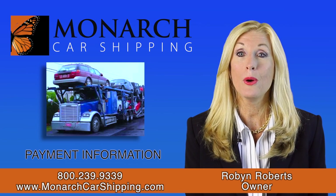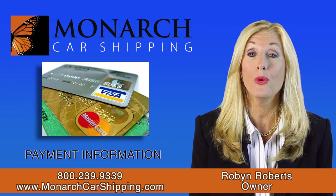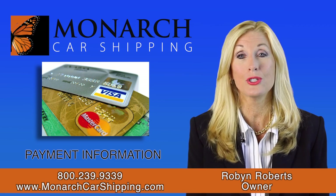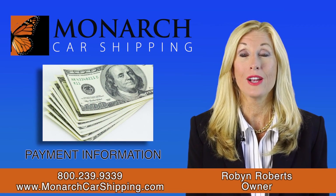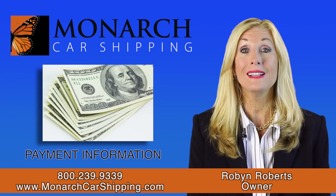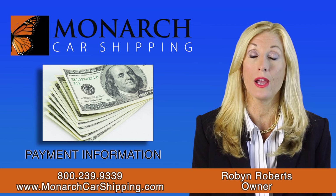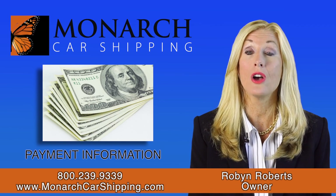Once we find your carrier, a small percentage of the total is run on your credit card to lock in the rate and to reserve your space. The quotes we give you are a cash price, so the balance is due in cash on delivery and you'll get a receipt for cash. Carriers do not accept checks or credit cards on the back end.